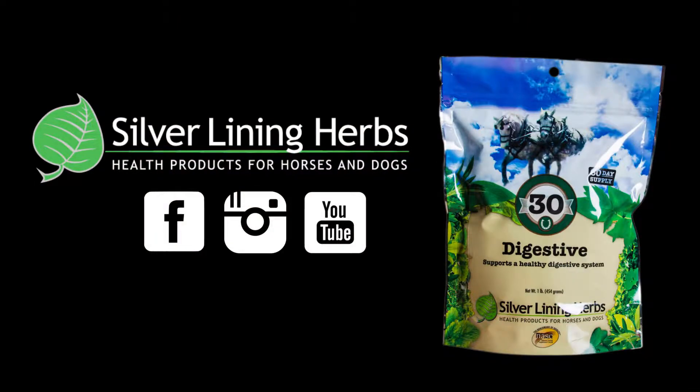It's extremely mucilaginous, and these horses depend on that to stay alive. So we think about these kinds of things at Silver Lining, and we incorporate these mucilages into a lot of our herbs, specifically our digestive combination.